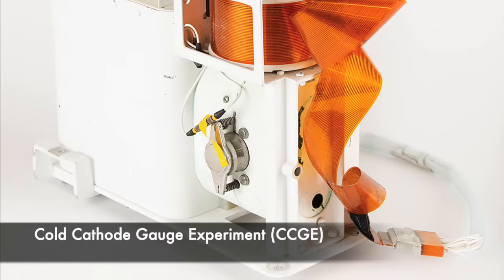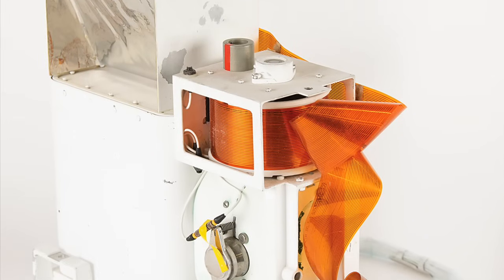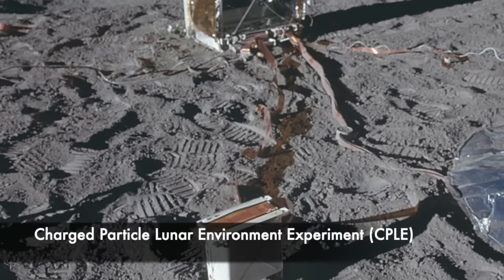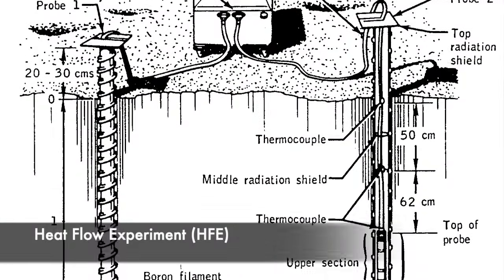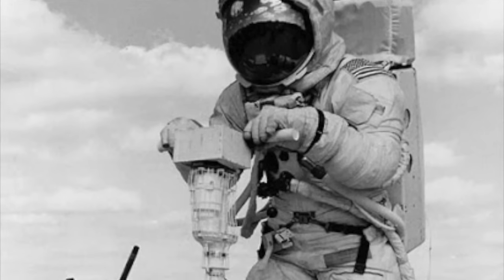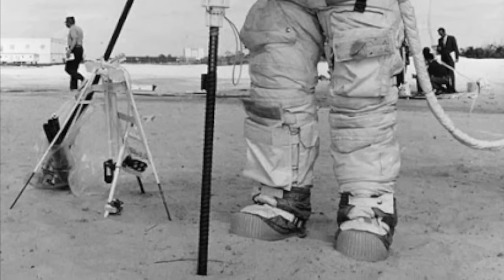As well as another PSE, Apollo 13 carried a standalone version of the CCIG called the Cold Cathode Gauge Experiment, or CCGE, as well as two new experiments: the Heat Flow Experiment, or HFE, and the Charged Particle Lunar Environment Experiment, or CPLE. The CPLE was an ion detector similar to SIDE, while the HFE was intended to measure the transmission of heat through the Moon's interior and determine whether radioactive decay within the lunar crust or mantle contributed to its interior temperature. This experiment required the astronauts to drill two 3-meter-deep boreholes into the lunar surface and insert a pair of thermal probes.